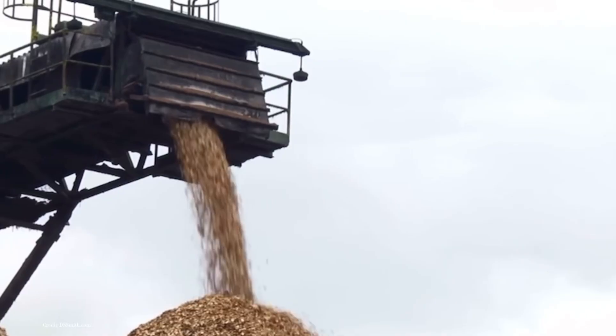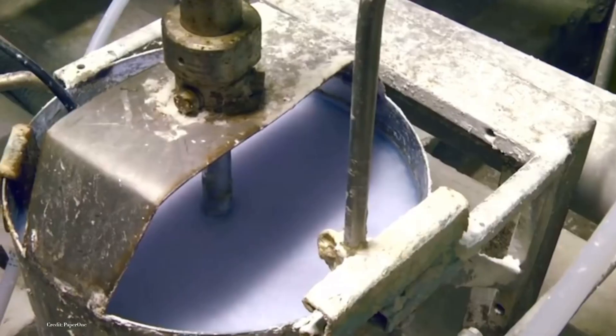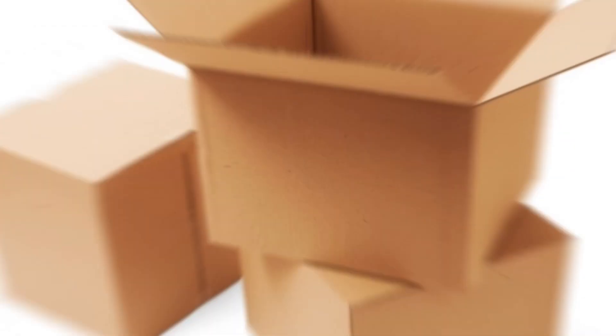The refining process can be likened to a delicate art as it shapes the final paper's properties. Pulp can be treated to create varying textures, from the smooth pages of a magazine to the rough texture of cardboard.